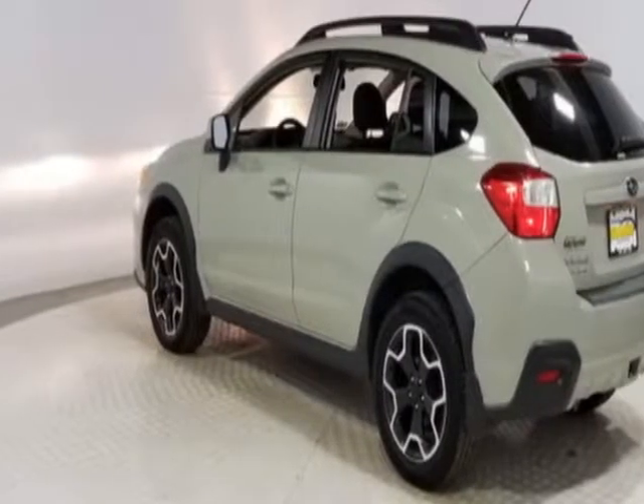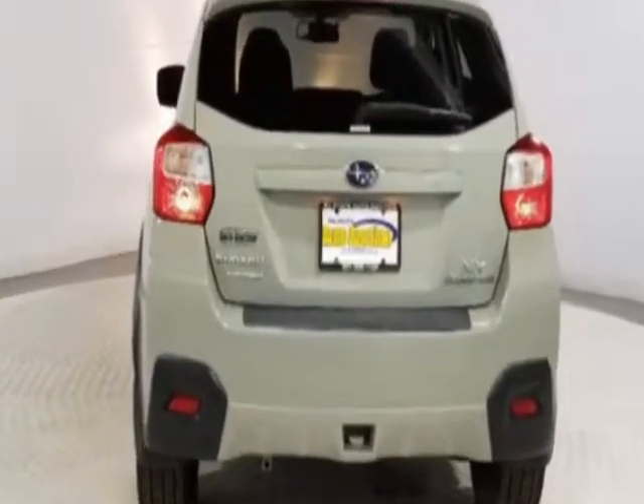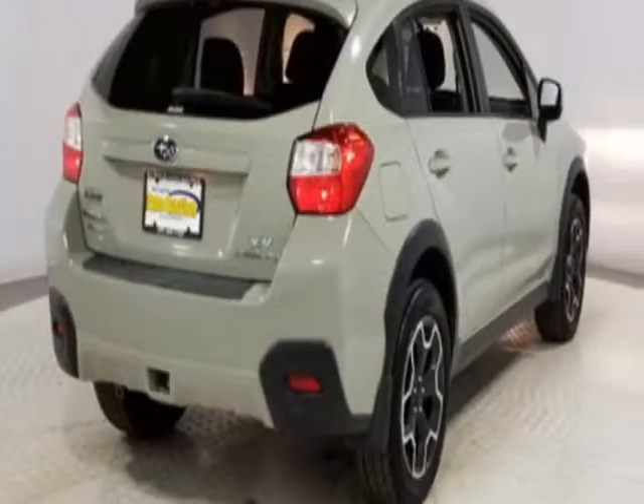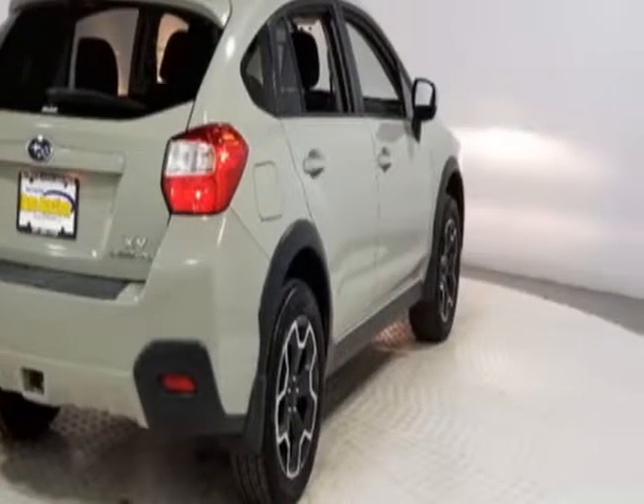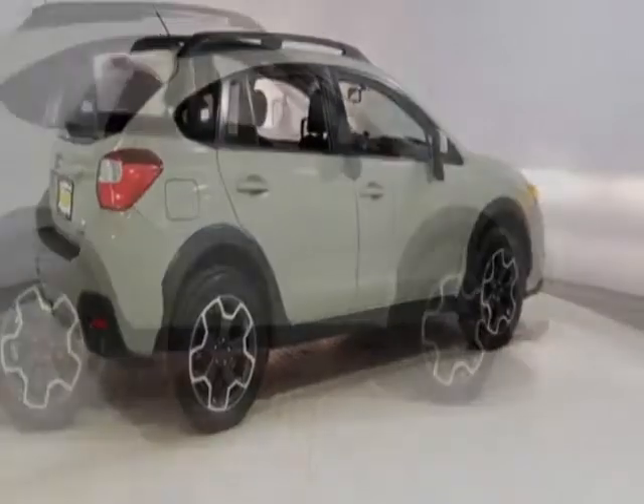This Crosstrek boasts a 2.0 liter engine and has a CVT transmission. Additional options for this vehicle include power driver seat, auxiliary audio input, sunroof, and driver airbag.